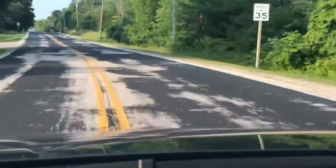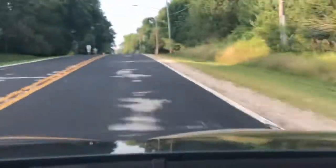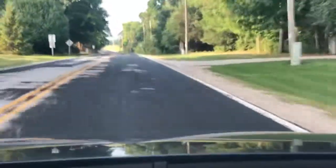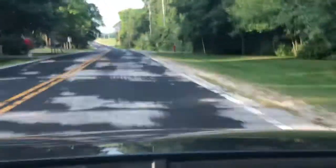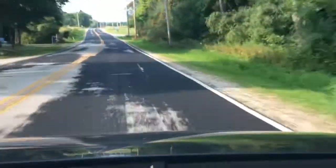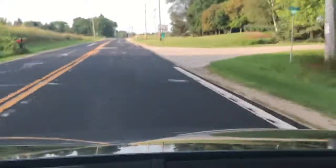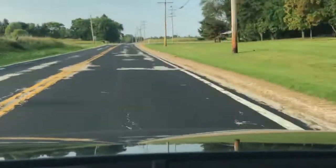Going as fast as I can here, taking pedestrians and traffic into account. Up ahead is a 90-degree right hander onto County Road A. These are the same exact roads that they used back in the early 50s.